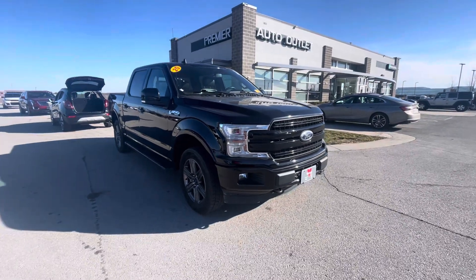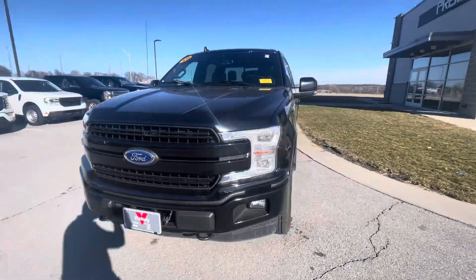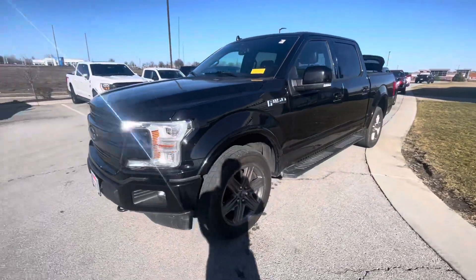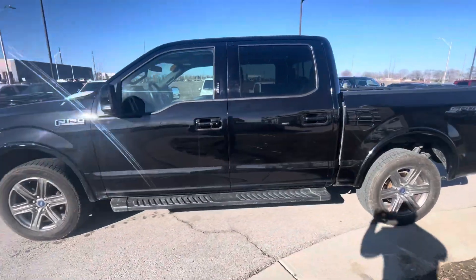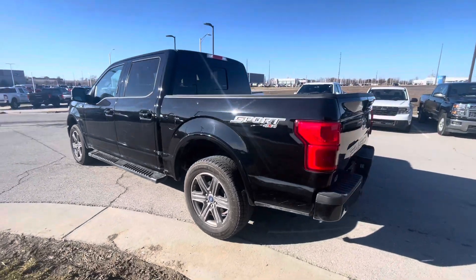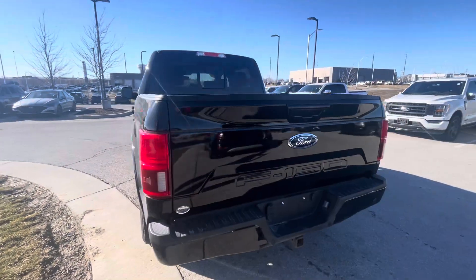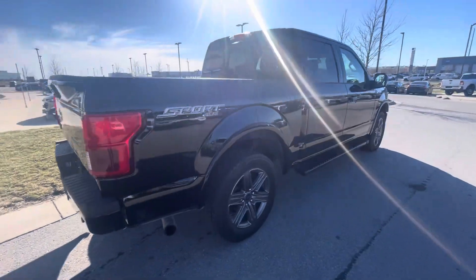Hi Hayden, this is Gustavo from Premier de Valet. This is the video I promised for you on the 2024 F-150 Lariat. I'll do a quick walk-around video and make sure I highlight the corners the way you asked. Let me do a quick walk around so you get a better view of all the details.